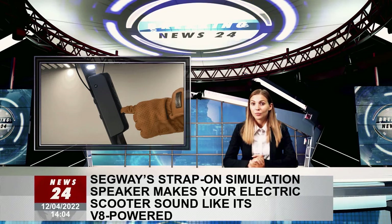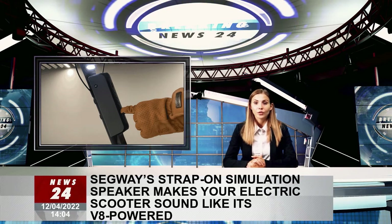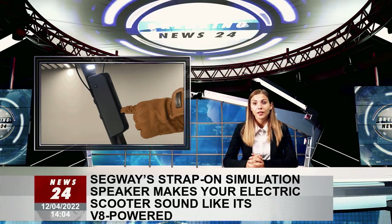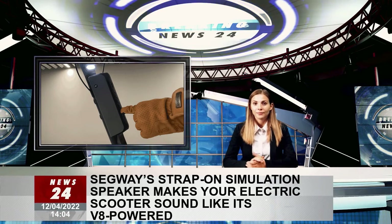Hitting someone on an electric scooter going 40-plus miles per hour is going to send both the pedestrian and the rider to the emergency room, so the engine speaker serves as a continuous warning to everyone in earshot, even those in a car, that there's a vehicle approaching.